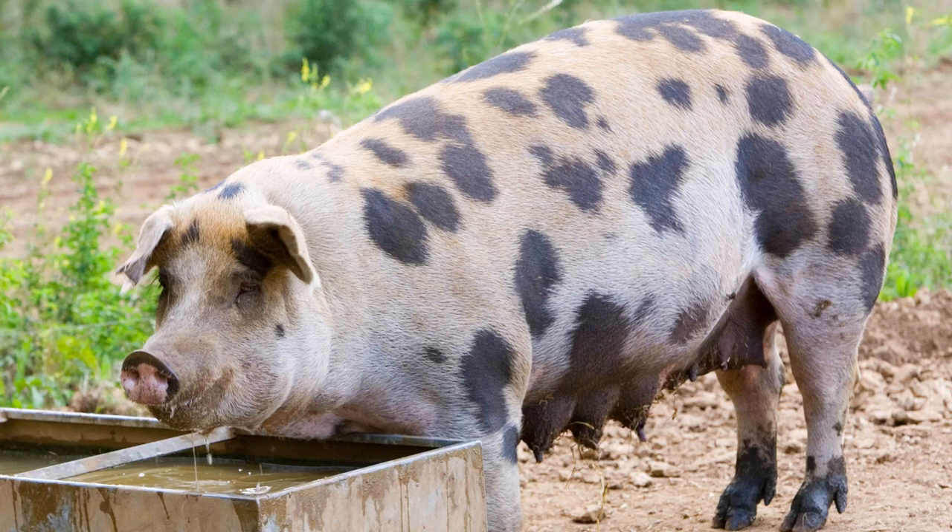The breed boomed in popularity in Great Britain just after World War I, and they reigned supreme throughout the late 1920s and early 1930s, revered for their flavorful meat, plentiful lard, and bristle hair. However, following World War II, with the shift to intensive pig production and away from animal-based fats, GOS pig popularity and populations plummeted. By the 1960s, the GOS faced the same prospect as those breeds it had originated from — extinction.